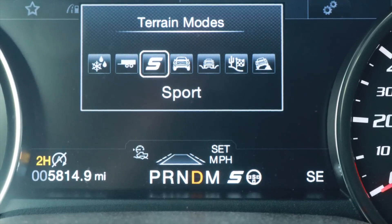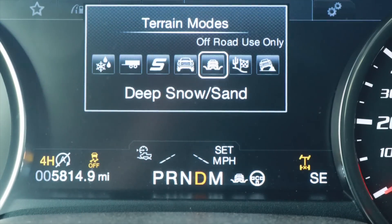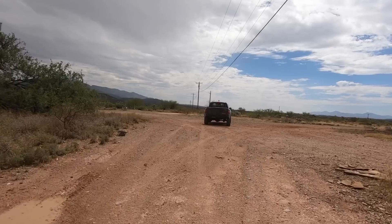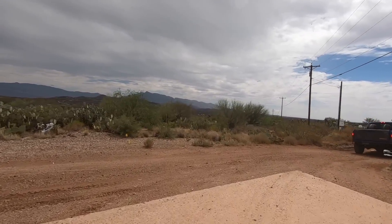I'm going to change my modes — I'm in normal right now. There's sport mode, trailer mode, slippery mode, deep snow and sand which puts it in four-high, and I'm going into Baja mode. There's also a rock crawl mode that requires four-low. I'm putting it into Baja, but I'm going to switch it to two-high in case I jump the truck, because there are jumps out here. Baja mode defaults to four-high, but I don't believe in using four-wheel drive unless I need it to get me out of a situation — that's how I roll.